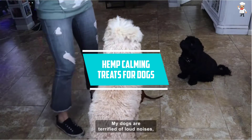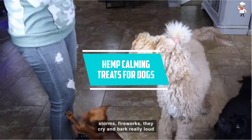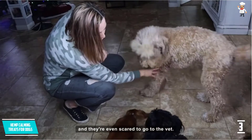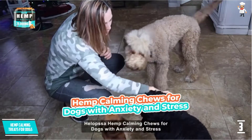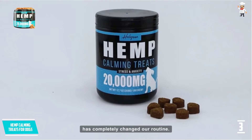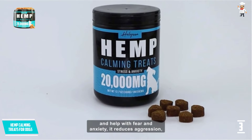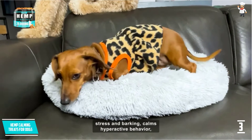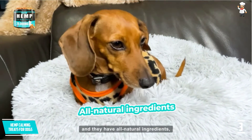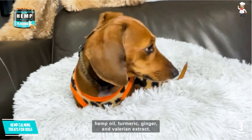At number 3, Hemp Calming Treats for Dogs. This is a dog calming treat that will keep your furious friend composed and calm when in stressful situations such as long road trips, when left home alone, or even a visit to the vet. In a situation where your dog portrays signs of discomfort and pain while walking, these natural calming treats will offer fast and lasting relief from painful, sore and aching joints. This product has no artificial chemicals and thus you don't have to worry about unwanted side effects.